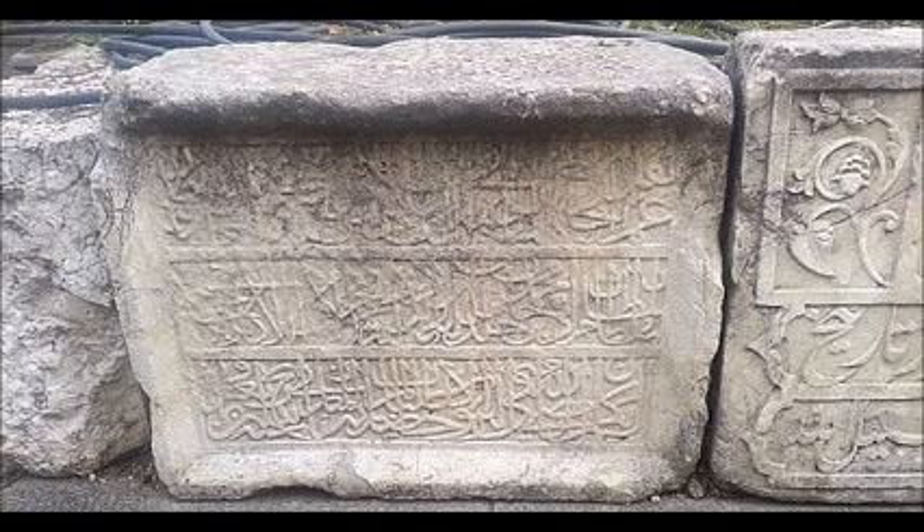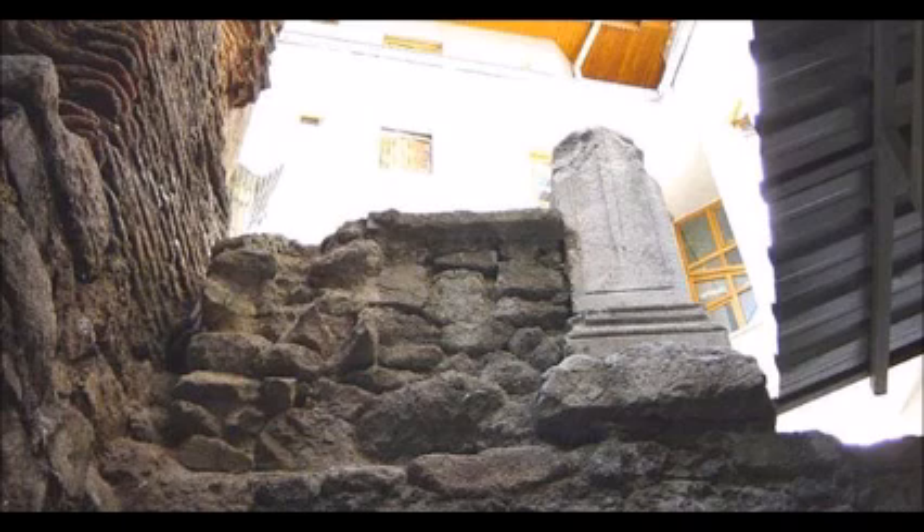According to an article on the archaeology website Archaeophilae, Ankara, whose known history dates back at least 1,000 years, has been home to many civilizations, including the Byzantines. But the church, the last remnant from the Byzantine era in the city, appears set to disappear from the pages of history.